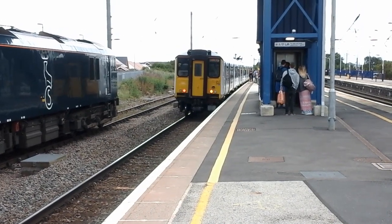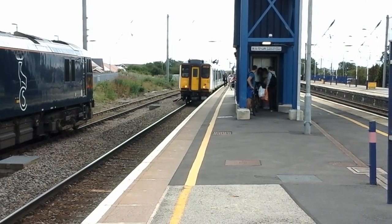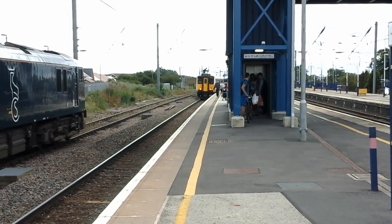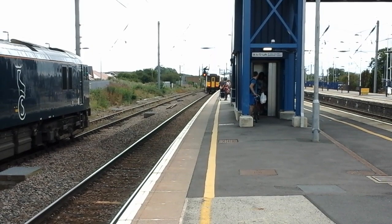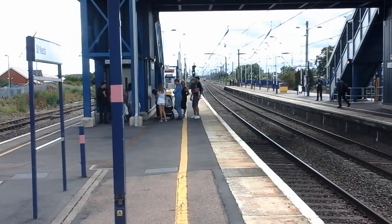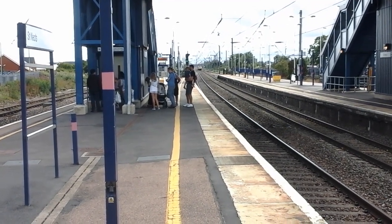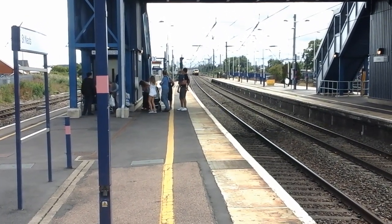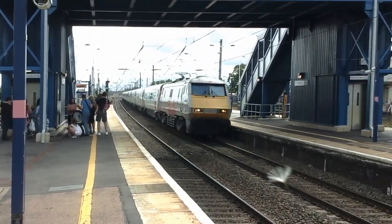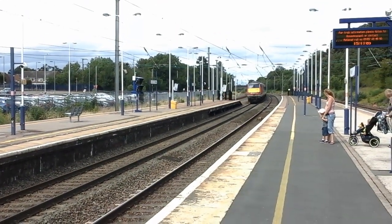Okay, she's now departing. And the next train to pass by is going to be another Virgin Trains East Coast 225. That's Martin 122, 82207.